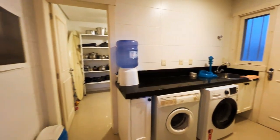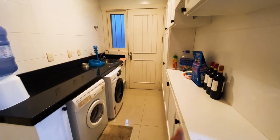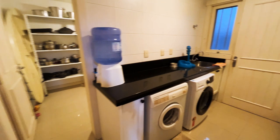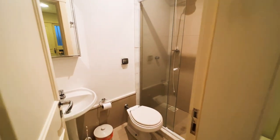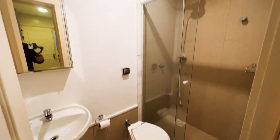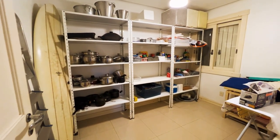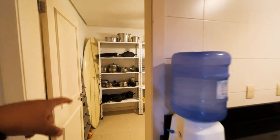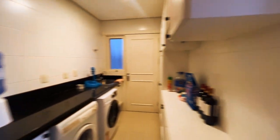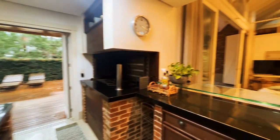Aqui é a área de serviço: máquina de lavar e secar, bastante armários. Tem até um vinho aqui que o proprietário deixa se você comprar essa casa essa semana. Aqui a gente tem mais um banheiro de serviço, um banheiro auxiliar. De certo, seria uma dependência de empregada — e ele fez uma dispensa aqui também. Não dá para mostrar muito, porque a casa é particular.